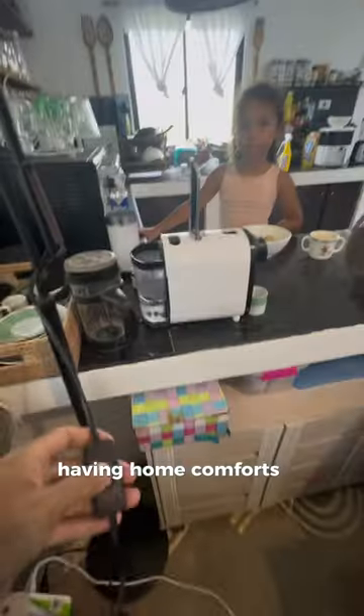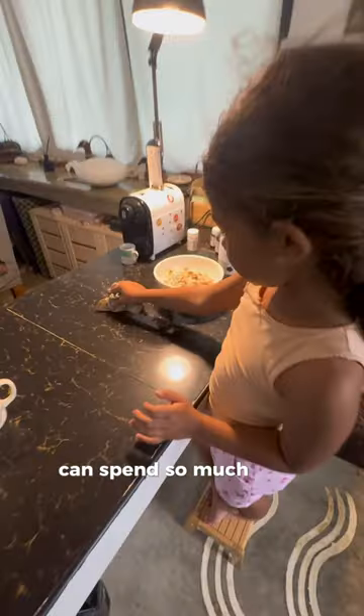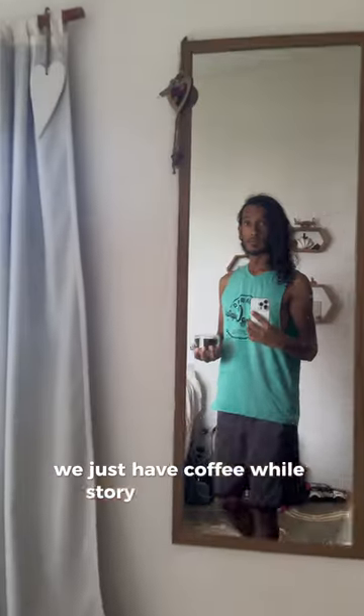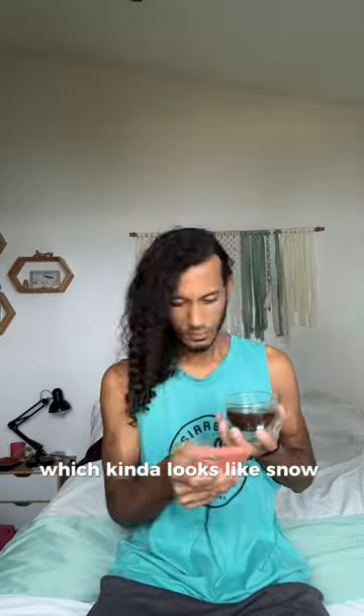Having home comforts is important to us and it's great that we can spend so much time together as a family. We don't eat breakfast — we just have coffee while Story has her cereal. I'm going to sit down and do my emails while I'm looking at this beautiful rain, which kind of looks like snow. Bye!